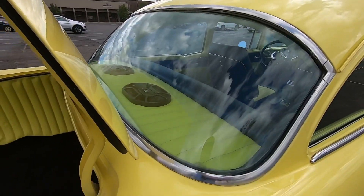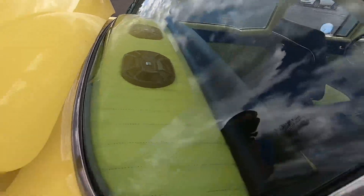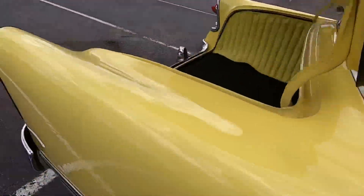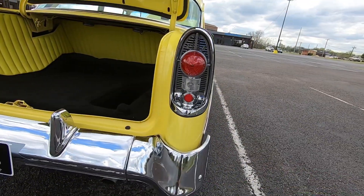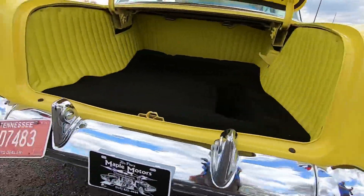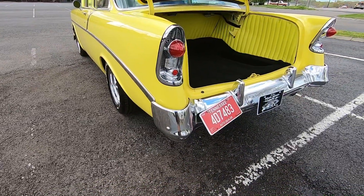Back windows in good shape - Polk Audio speakers on the package tray. Love these tail lights, y'all. Remember where the gas cap is?